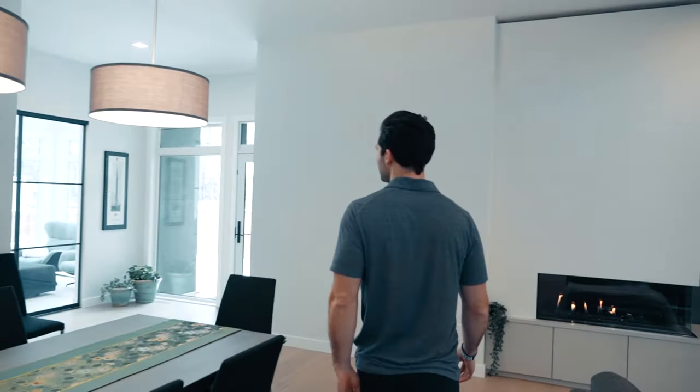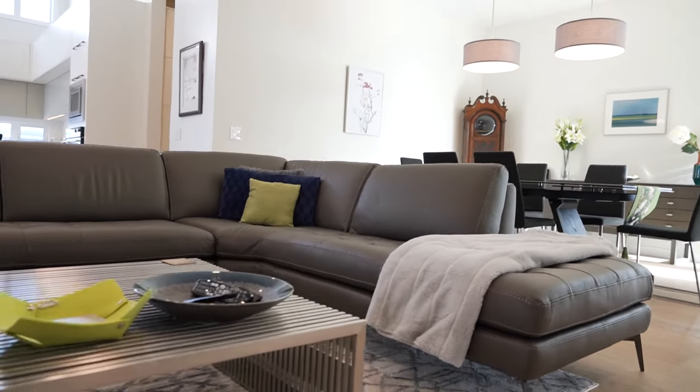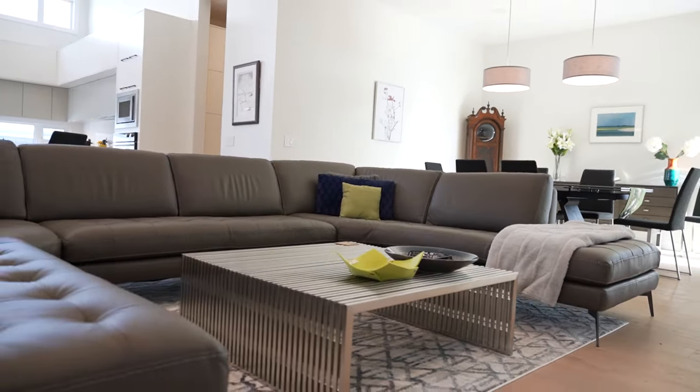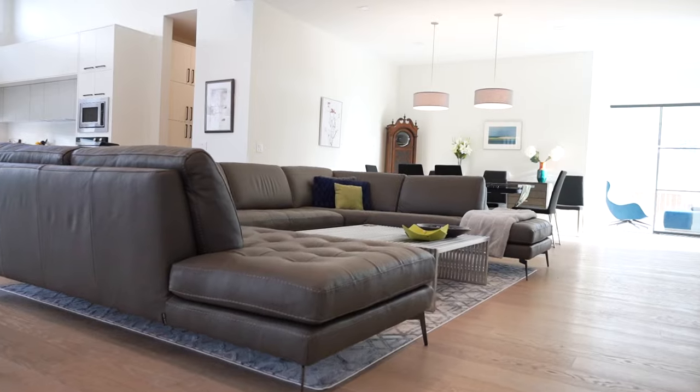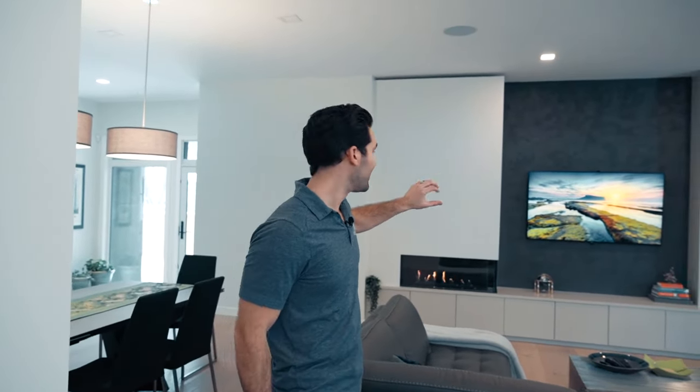You can see our nice massive open dining and living room space. This is a custom couch that they had made for the space. It looks over this gorgeous Venetian plaster and corner fireplace, which is really cool.